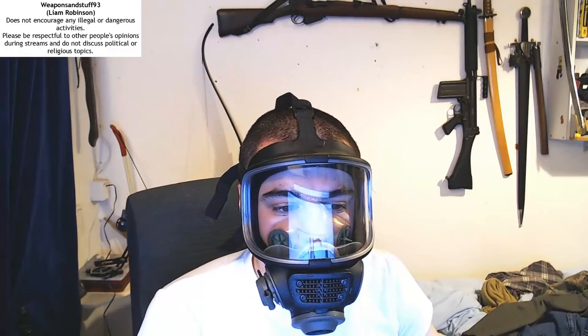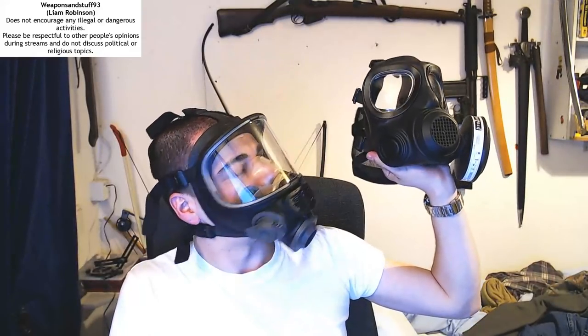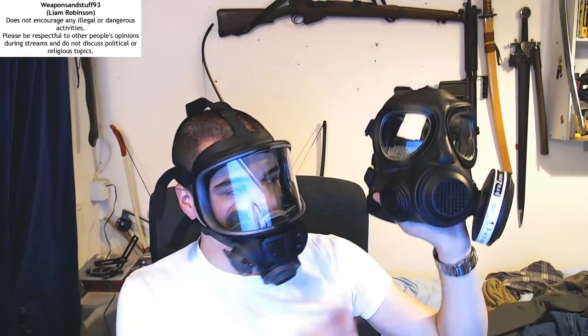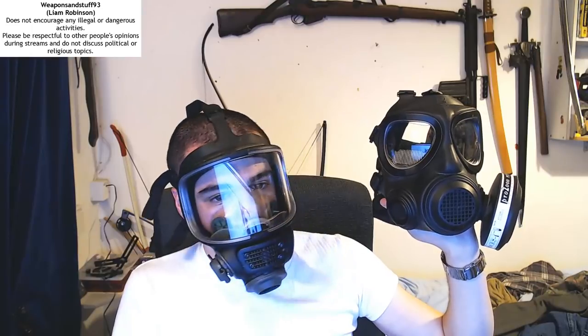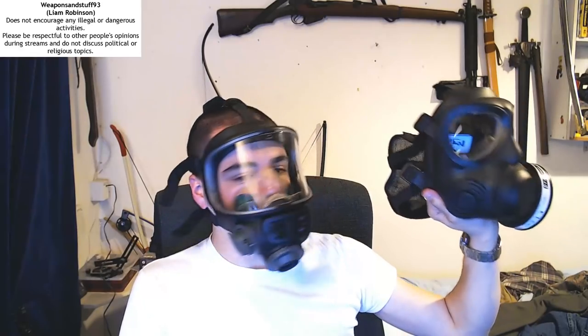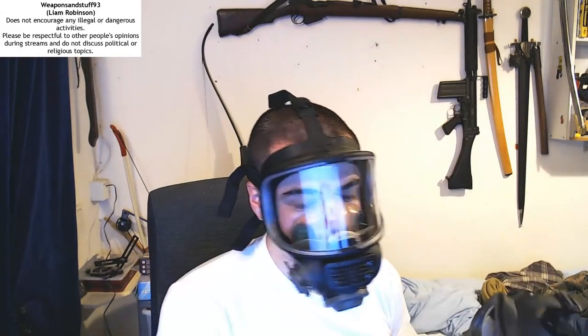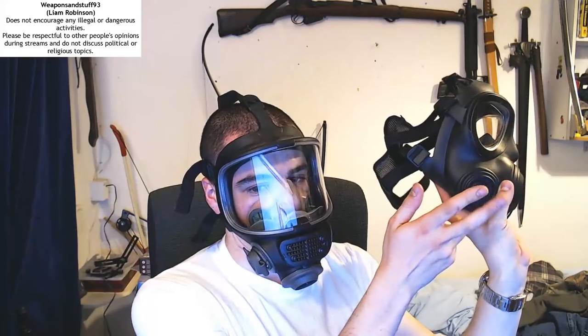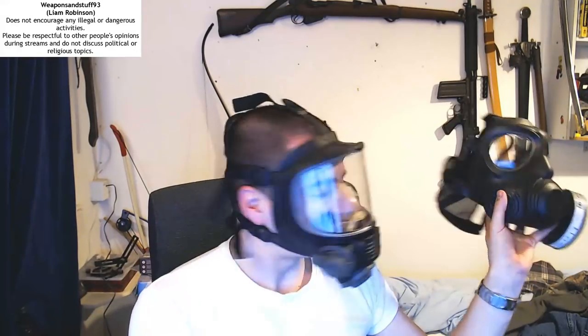The CT12 is still my favourite - out of all the masks I've got it's the best. But the Foshida F2A4 is probably my second favourite mask. It's actually a bit more comfortable than the CT12, it's just the voice diaphragm on it is not as good. You can only put the filter on one side of it as well, and it doesn't even have a secondary speech diaphragm on the other side - just a hard piece of plastic.